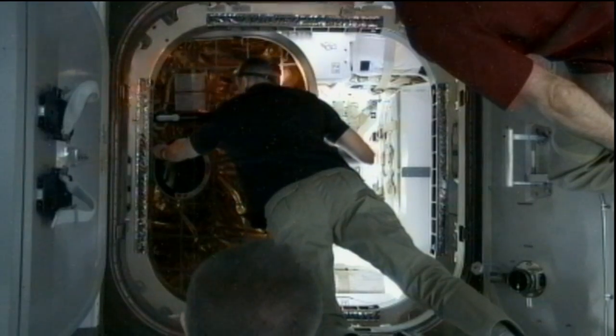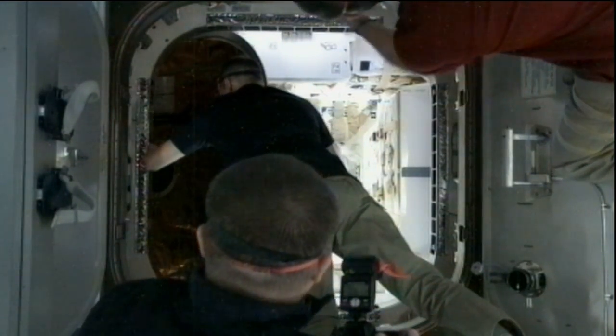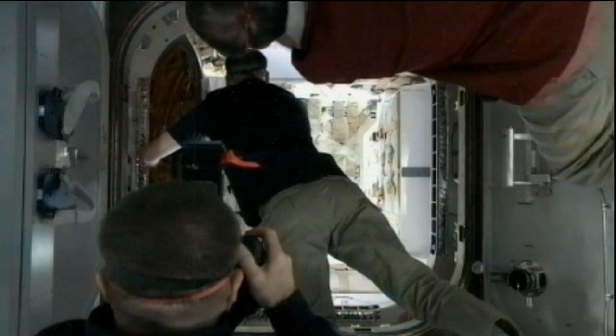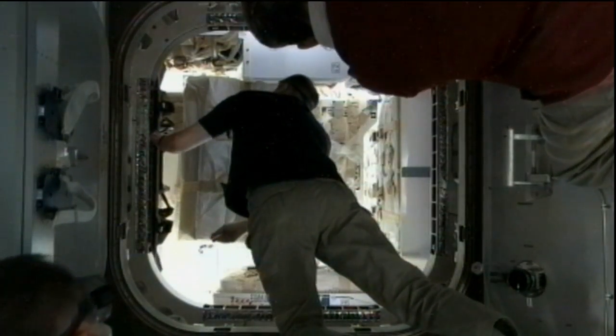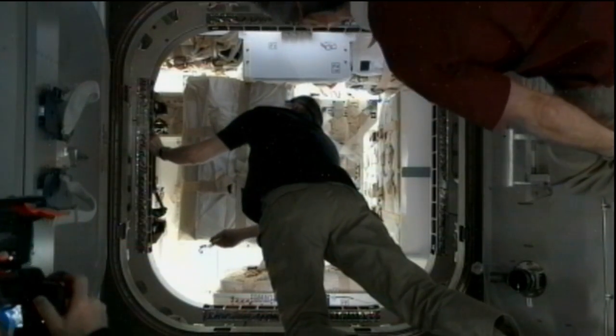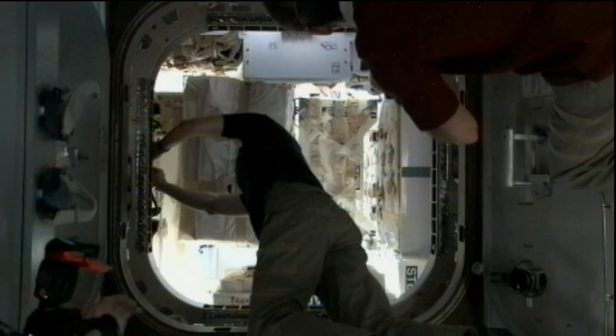Dragon is bringing up 1,268 pounds of supplies and science operations to the crew. It's going to be taking home 2,668 pounds of supplies. The crew has been busy all day today and they will continue working over the next several days getting everything unloaded out of this cargo craft.